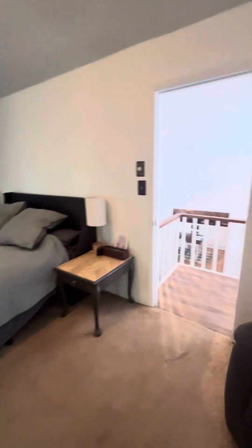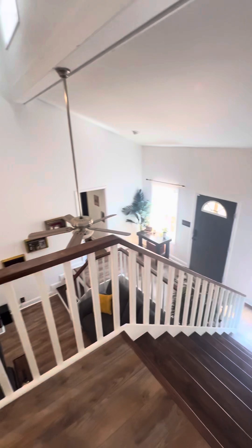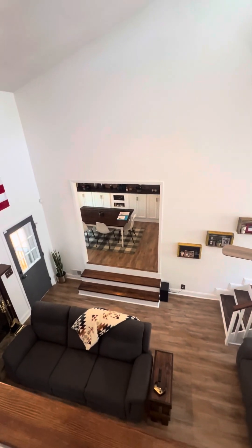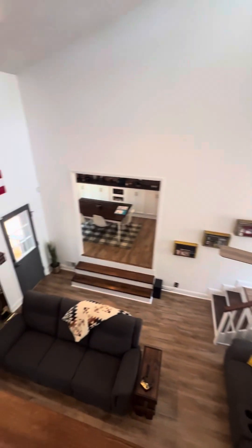This is a little railing that overlooks the den. That dining area right there is my favorite part, and that's it.